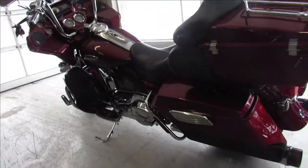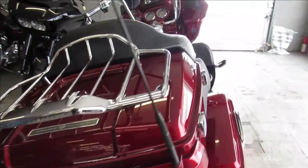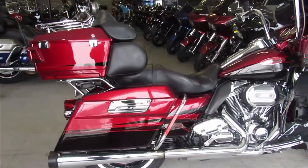Chrome front and rear wheels, chrome front end, chrome switch housings, chrome levers. It's got chrome all over the motor and the bone shaker exhaust really makes this Screaming Eagle sound great guys.